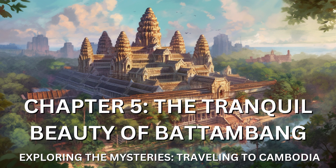Battambang, nestled along the banks of the Songkai River, welcomed me with open arms. The town exuded a laid-back atmosphere where time seemed to slow down and the stresses of the outside world melted away. As I wandered through the quaint streets lined with French colonial buildings, I felt a sense of nostalgia and a connection to a bygone era.